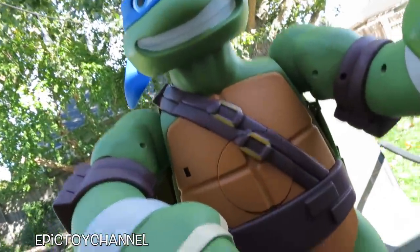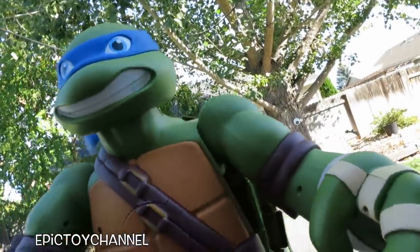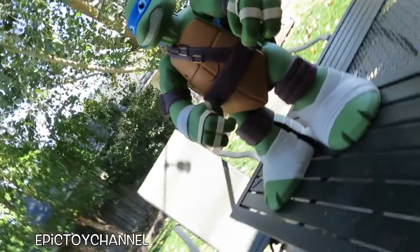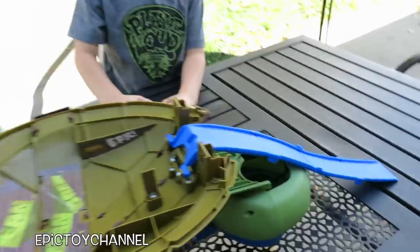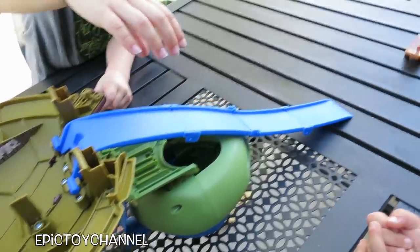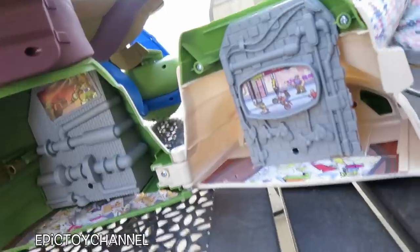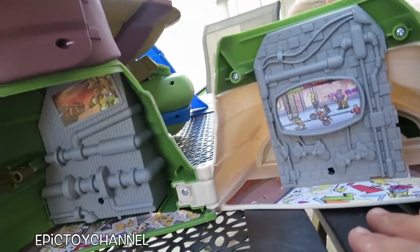This is a two-foot-tall Ninja Turtle and it's so cool because he transforms into a huge playset. Do you want to see it? He's pretty sturdy — his arms can move up and down. His head doesn't turn but his whole body can transform, and it's easy to transform. Here's the skateboard thing — cowabunga! You put your Ninja Turtle characters on it. It doesn't come with any Ninja Turtles, but we have some.